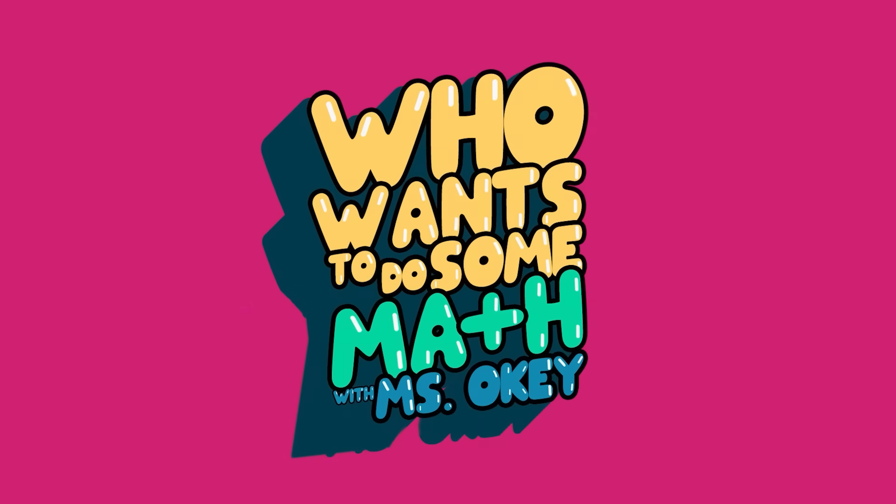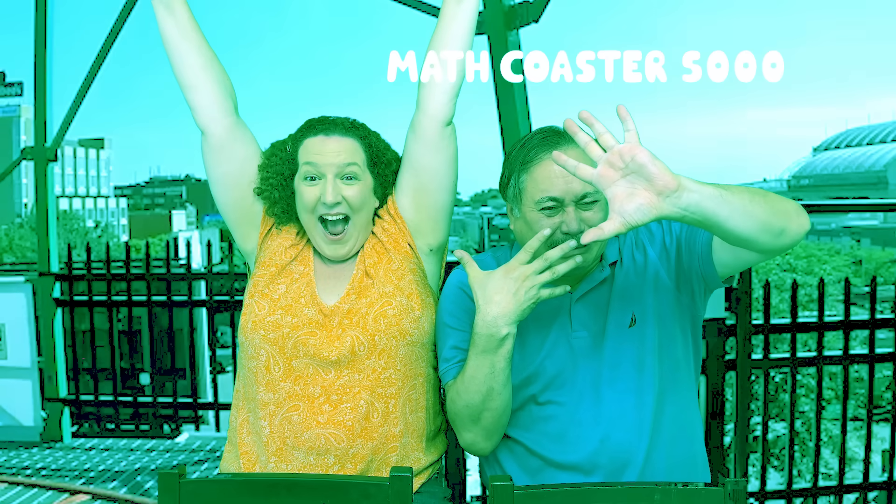Up next on Who Wants to Do some Math with Ms. Okia: a roller coaster of rounding.